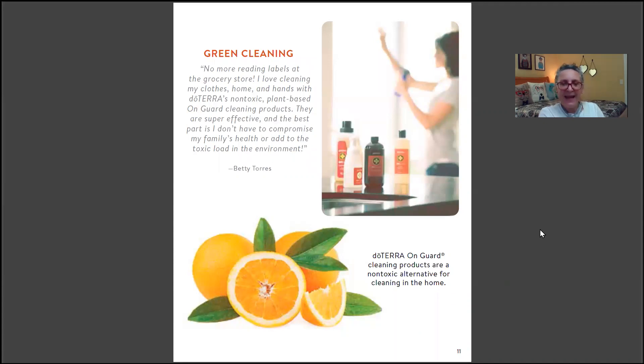Green cleaning is something being done more and more. I've been using the OnGuard laundry detergent for some time. During COVID, OnGuard products were completely sold out and impossible to order. DoTERRA OnGuard cleaning products are a non-toxic alternative for cleaning in the home.